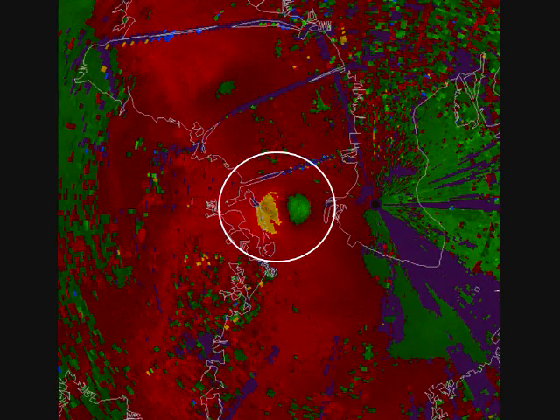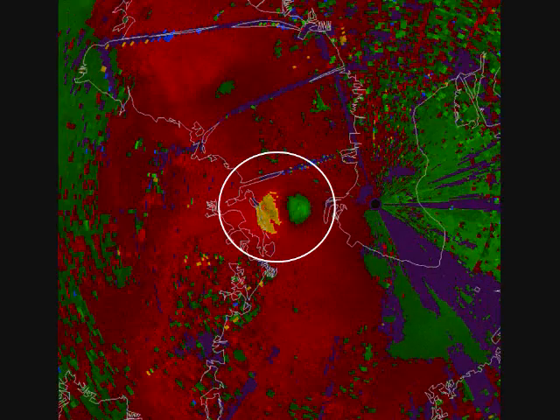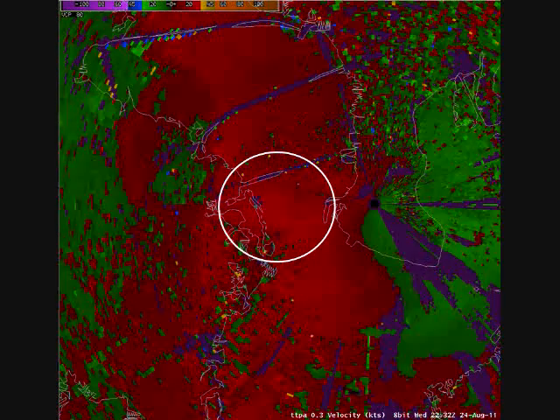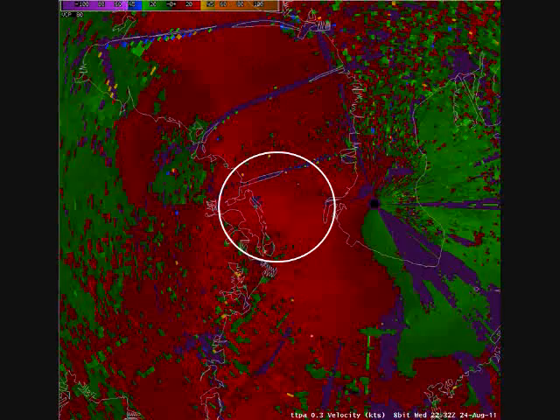During the evening of August 24, 2011, an outflow boundary pushed westward across Tampa Bay, interacting with the west coast sea breeze causing thunderstorms to develop.